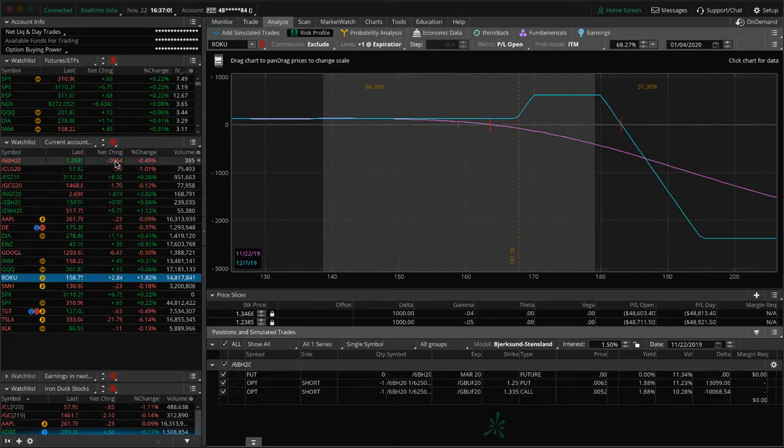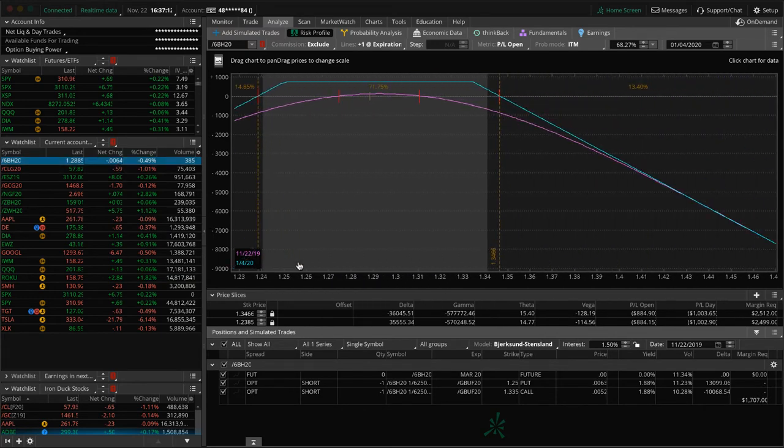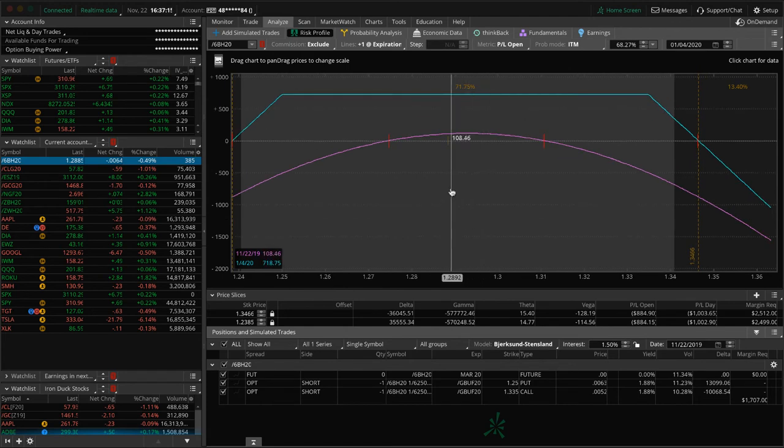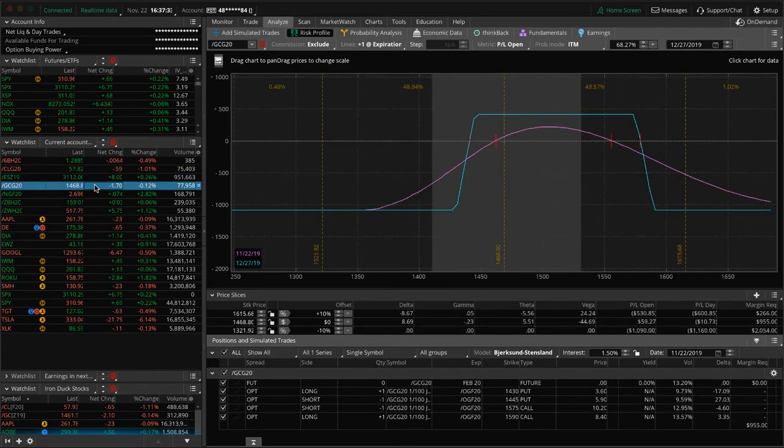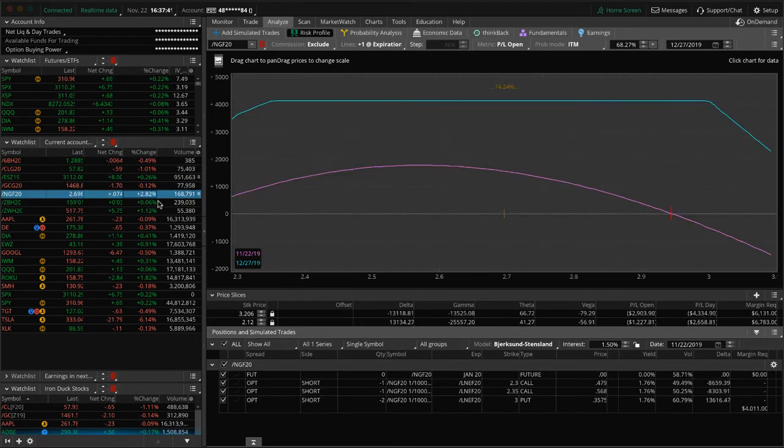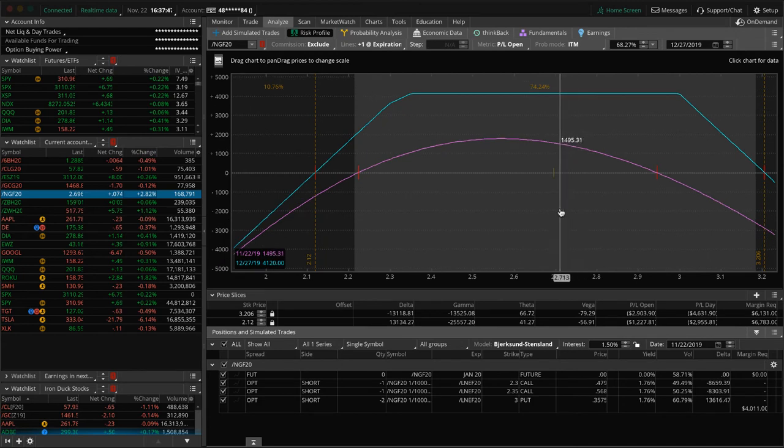We've got a short strangle in 6B — premium has stayed bid, not getting much contraction. We've had this on about a week, up a little bit, still dead centered but not doing anything yet. CL was mentioned. ES: we've got a long put vertical here with price still within range, looking for some more downside. Gold: we've got an iron condor with price right here, a little bit of profit, waiting for more before we exit. Nat Gas: up about 2.8% — big swings but still in a good spot in our two inverted nat gas strangles.